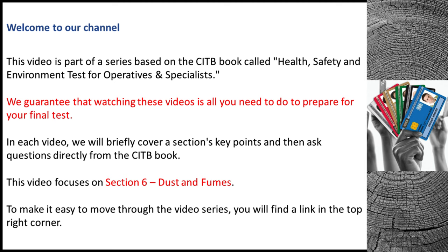In each video, we will briefly cover a section's key points and then ask questions directly from the CITB book. This video focuses on section 6, dust and fumes.